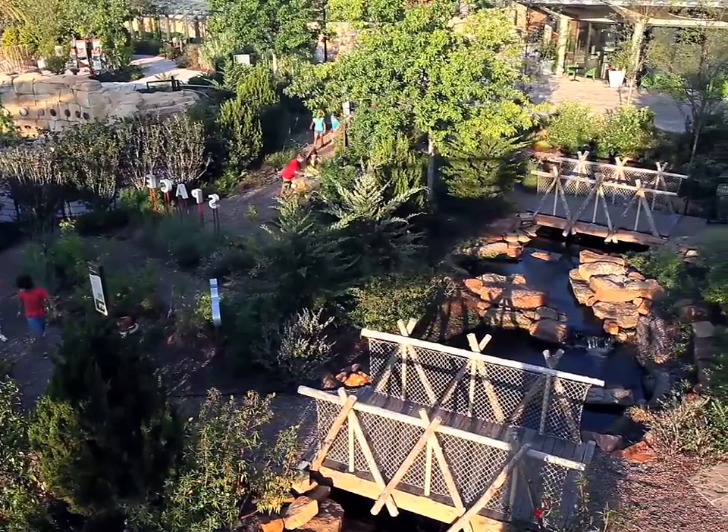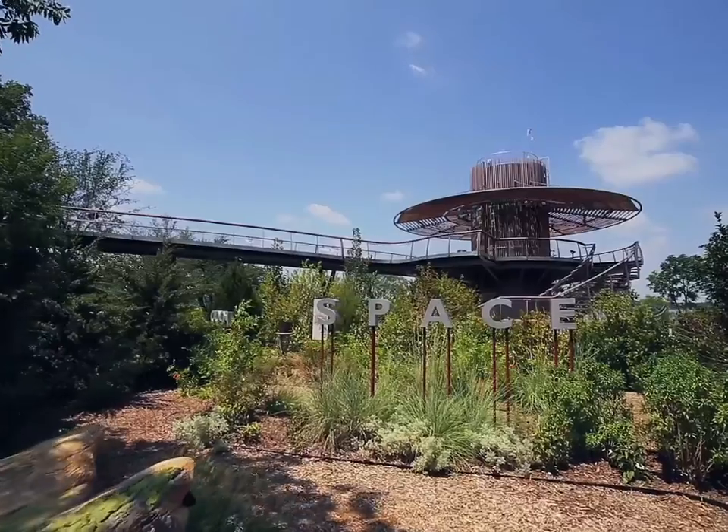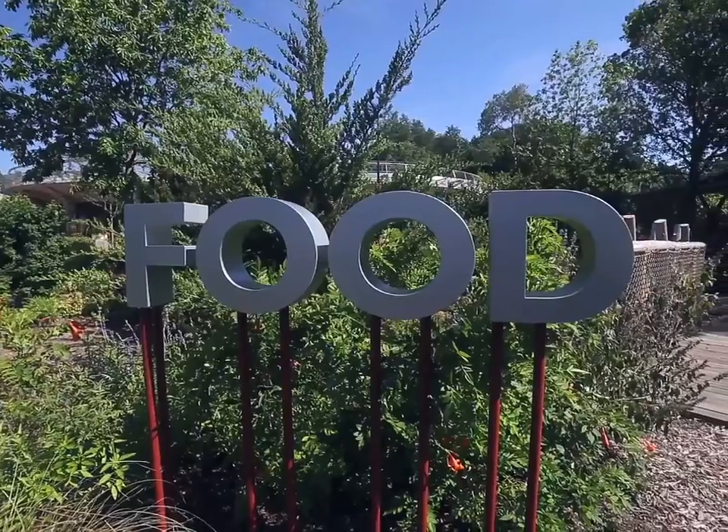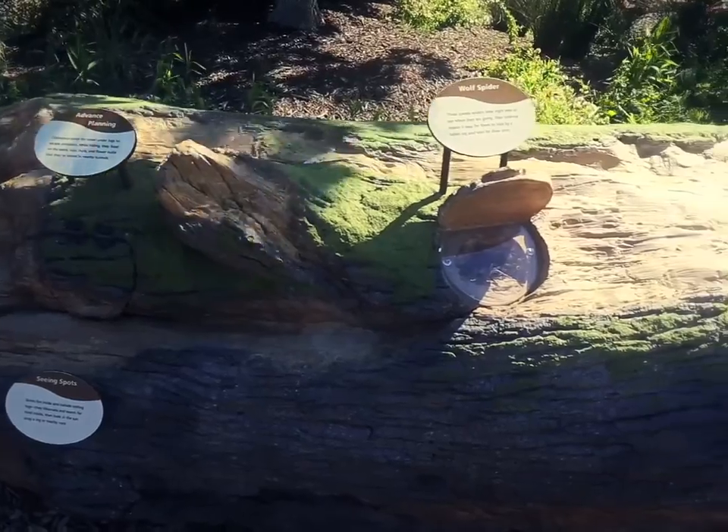Walk the woodland and meadow trail and you will see that habitats provide shelter, space, food and water to the plants and animals that live there. As you pass the signs for habitat needs,